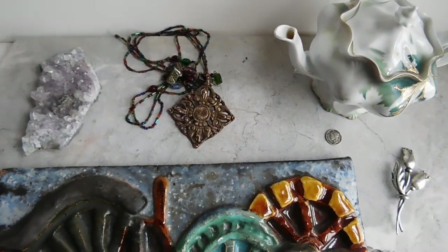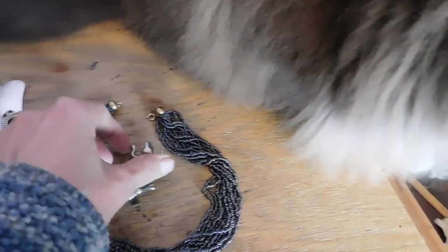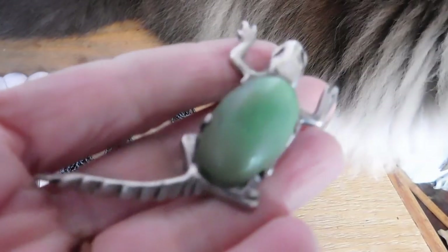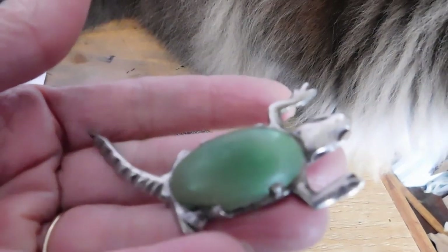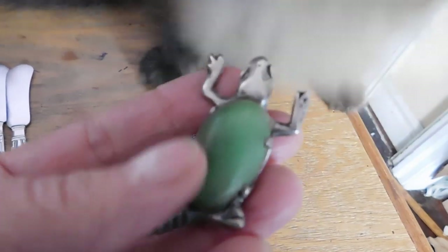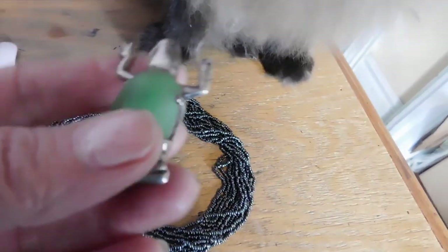Now I'm going to show you what I'm getting ready to pack up — what I sold. Muffin is here to help. I sold this — it's very old Mexican silver — a little critter. I don't really know exactly what it is; it could be a turtle, like a snapping turtle with a long tail. I believe the stone is jade. Really neat piece — sold that for $41.